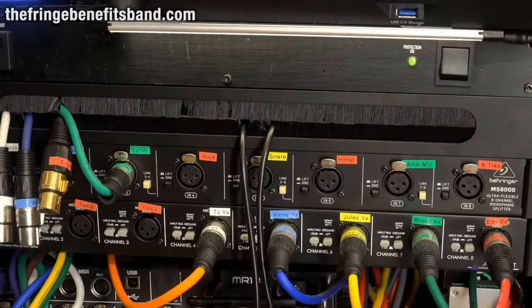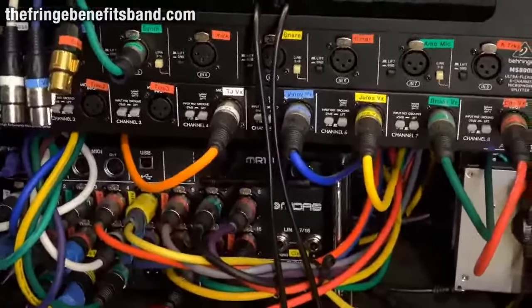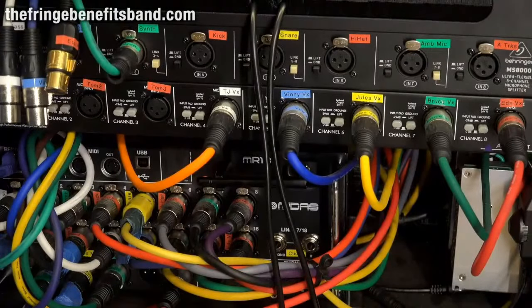Everything is color-coded and labeled — if you open a box looking for a cable, it's a lot easier to find a red cable than one labeled 'kick.' The sound technician will run into the rack, and we come out with a snake that plugs into their system — they get processed vocals and guitar synth to mix at front of house. Below that, everything splits to the MR-18 mixer so each person on their phone can dial in the monitor mix they want. The band uses in-ear monitors — no guitar amps, no floor monitors, no speakers on stage.